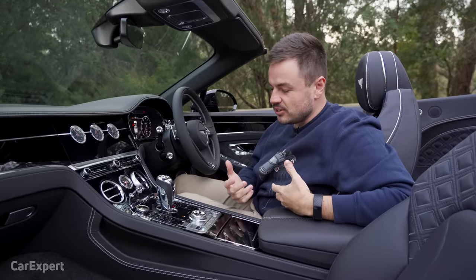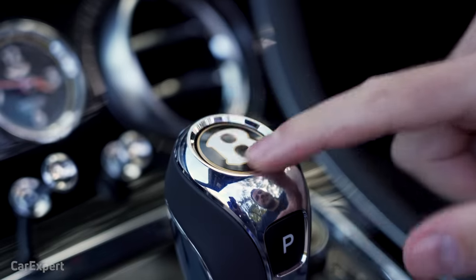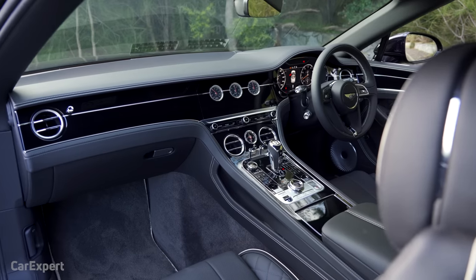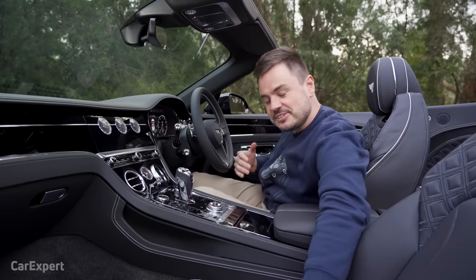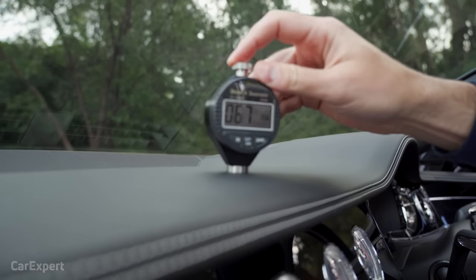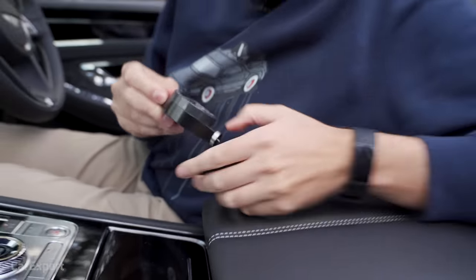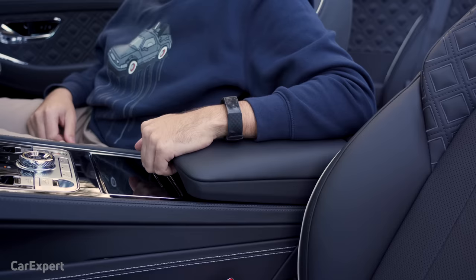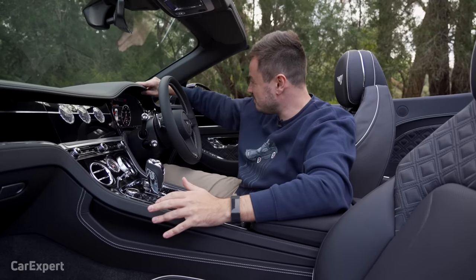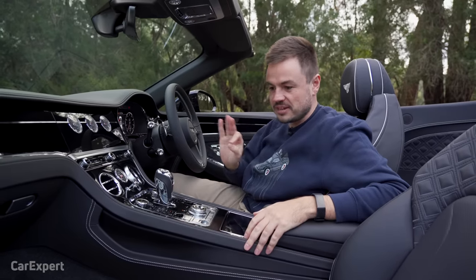This is the Centenary Edition, and you can tell it apart from other Bentleys because of all the gold highlights — around the starter button, the gear shifter, and even the tread plates have that special Bentley insignia with 2019 written on them. We use a hardness tester to see how soft the dashboard is — it's in the 60s, all nice and soft. The centre console lid is pretty impressive too. In terms of build quality, this thing is built like a tank. Everything is really well put together — most of this stuff is done by hand. Top notch.